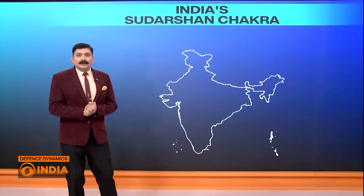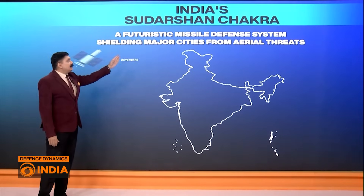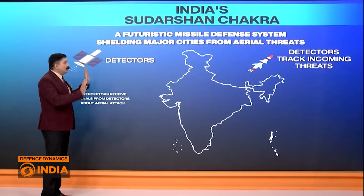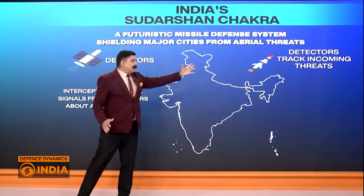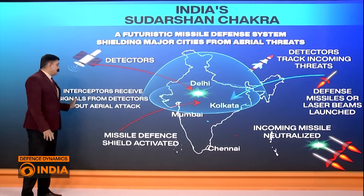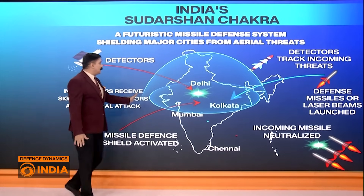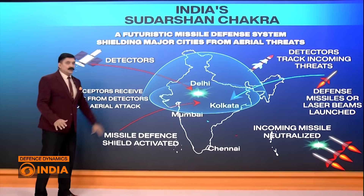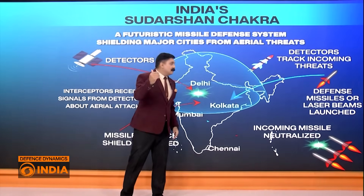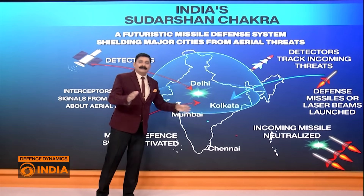How will the whole system work? It will have detectors in terms of satellites and long-range radars. Once a threat is detected, the input is sent to various interceptors. Interceptors receive the signals from the detectors about the aerial attack, and once they receive the signal, the missile defense shield is activated — depicted notionally as a dome. Once activated, defense missiles or laser beams are launched depending on the type of threat, and all incoming missiles and threats are neutralized.